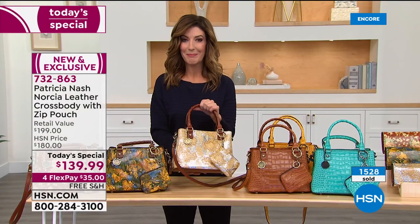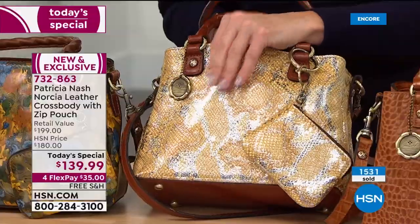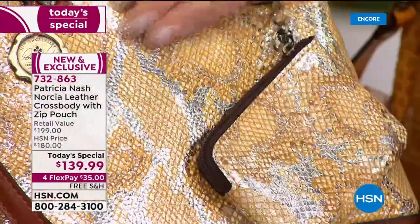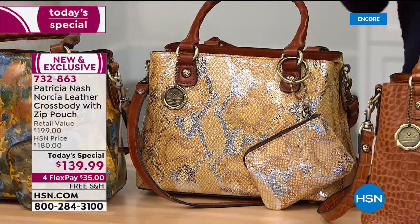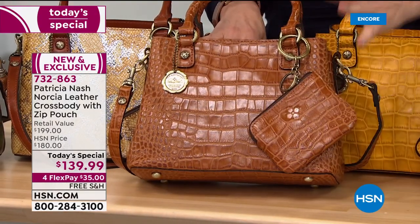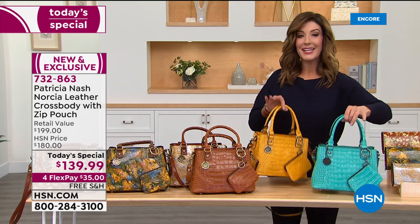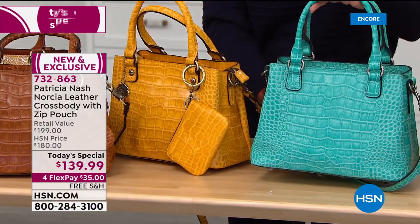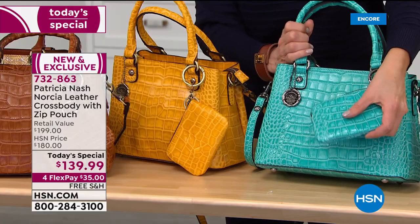The metallic python — look at how snazzy this bag is. It's a beautiful gold foil with a hint of silver and champagne and bronze color, so you get both warm and cool tones. It's a smooth, buttery, soft leather. That's been very popular. By popular demand, the cognac croco embossed leather is also a fan favorite. New Croco colors today are the yellow and the aqua — fresh, vibrant, beautiful. You're getting the matching leather pouch with each as well.